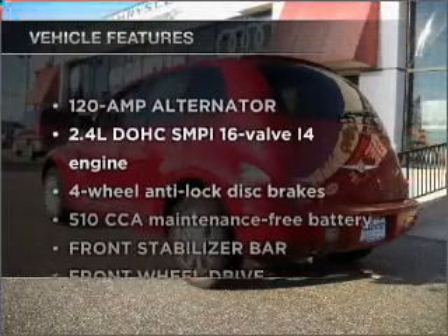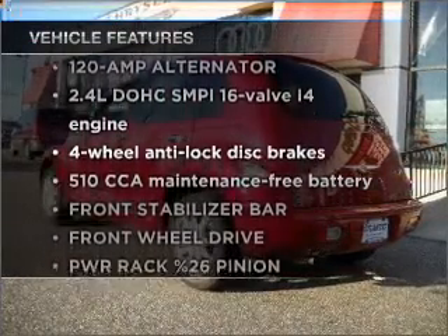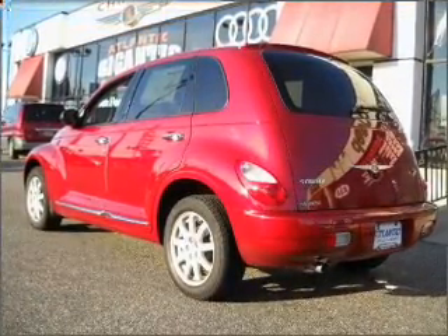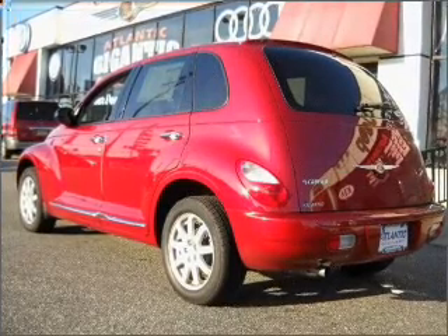Plus, enjoy these notable features that are included in this ride: air conditioning, power door locks, power windows, power steering, cruise control, an alarm system, and an adjustable tilt steering wheel.